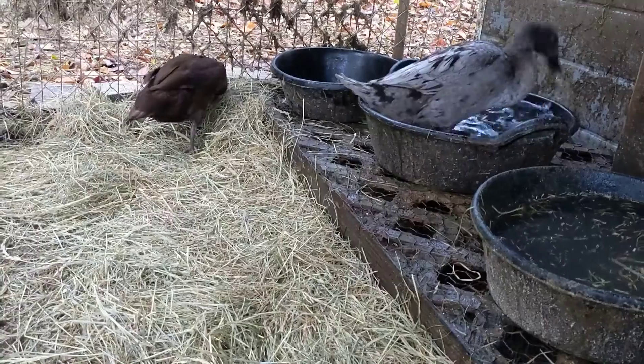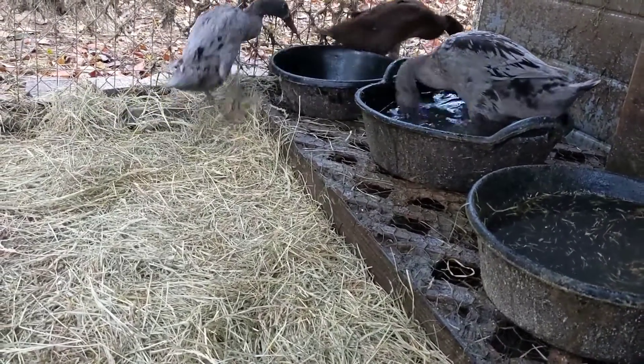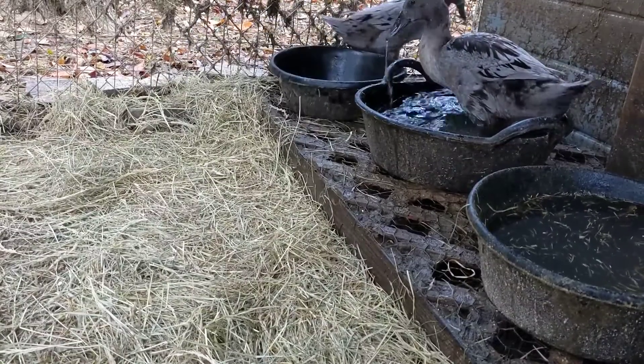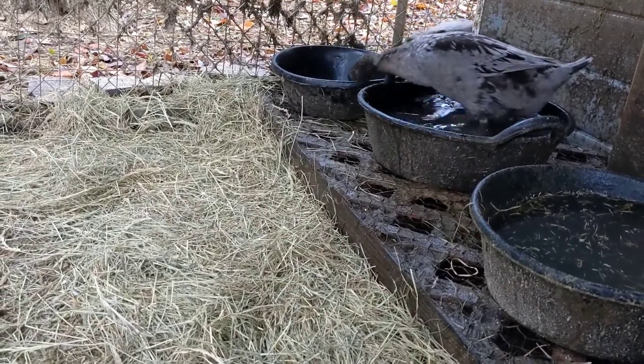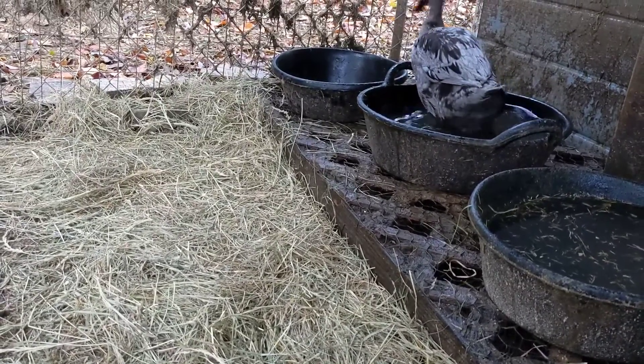And that's Dora in the water there. She has a lot of the darker gray colors, but she doesn't have any real unusual colors I don't think, in her feathers. I gotta get some more water for them.